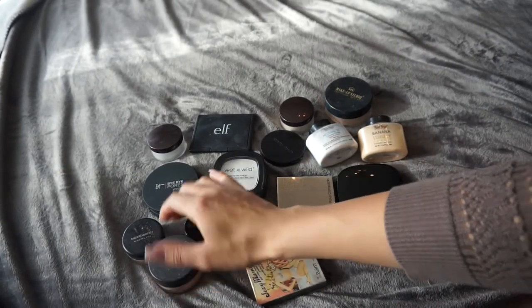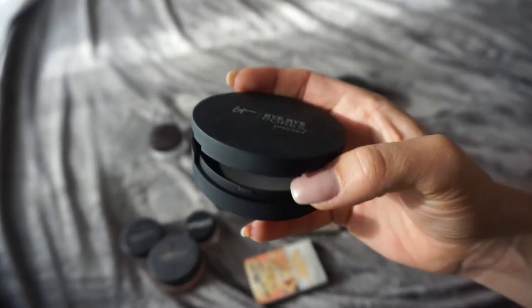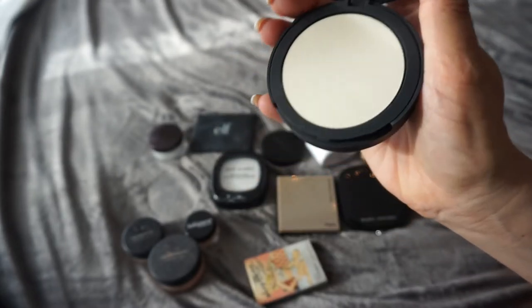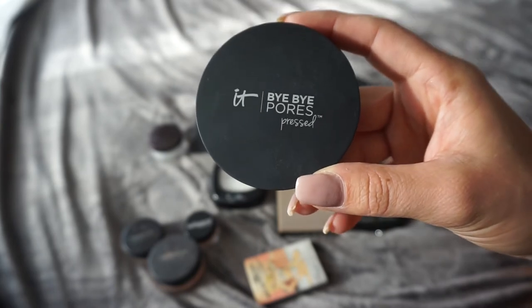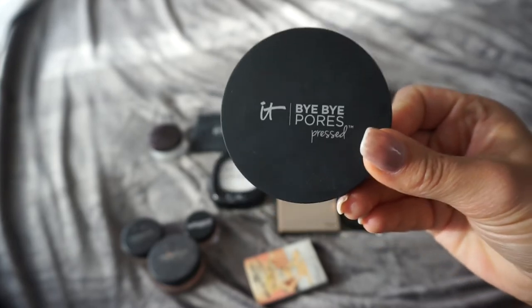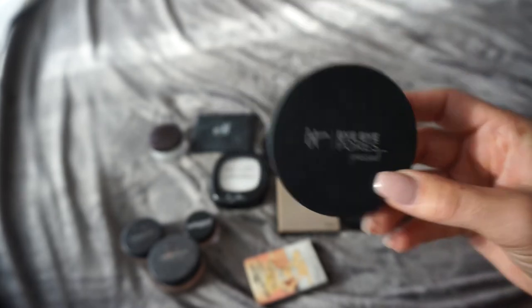Next up is the IT Cosmetics Bye Bye Pores pressed powder. I got this when I went to Miami — that's where most of my makeup is from. I've heard so many YouTubers rave about this, which is why I could not wait to get my hands on it when I went to the states. I'm gonna try it out a little bit more — I don't have any opinion on it at the moment. I have to try it more before I can give it a proper review.